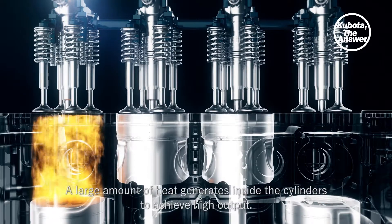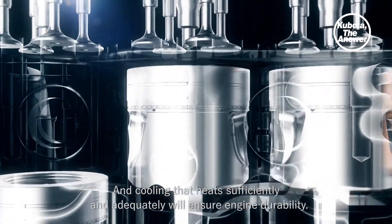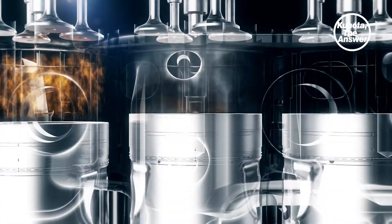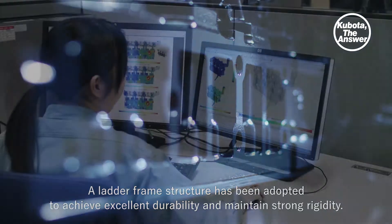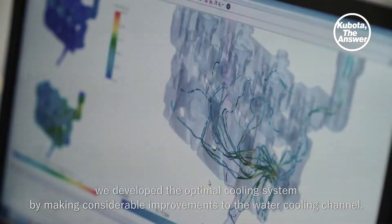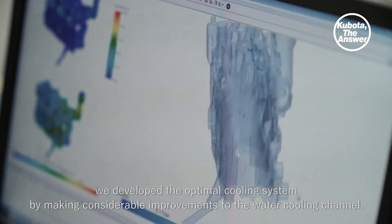A large amount of heat generates inside the cylinders to achieve high output, and cooling that heat sufficiently and adequately will ensure engine durability. A ladder frame structure has been adopted to achieve excellent durability and maintain strong rigidity. For the cooling performance design, we developed the optimal cooling system by making considerable improvements to the water cooling channel.